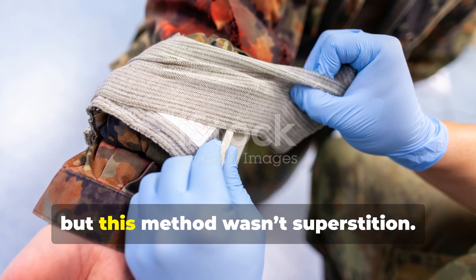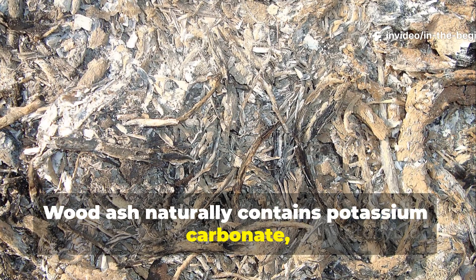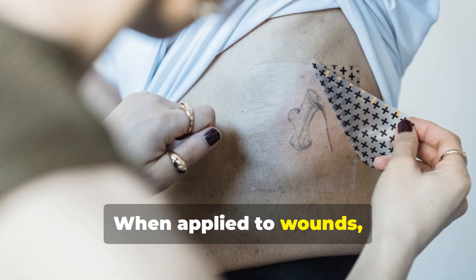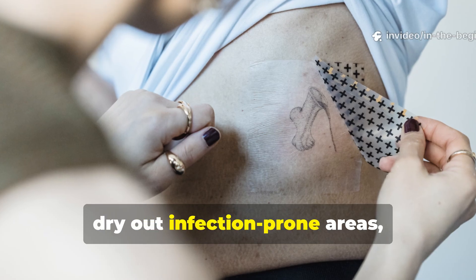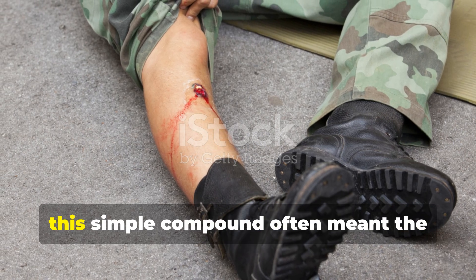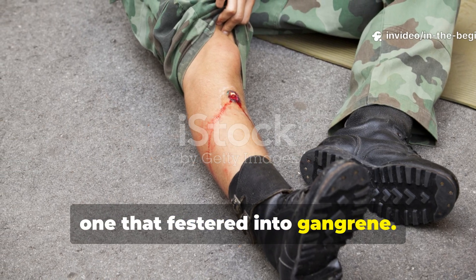It might sound primitive, but this method wasn't superstition — it worked. Wood ash naturally contains potassium carbonate, calcium and trace elements with alkaline and antimicrobial properties. When applied to wounds, the mixture helped neutralize bacteria, dry out infection-prone areas and even encourage clotting. In an age before antibiotics were readily available, this simple compound often meant the difference between a wound that healed and one that festered into gangrene.